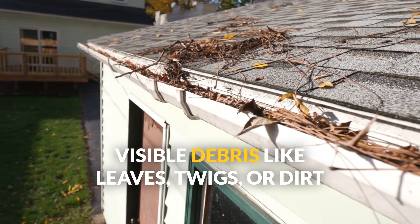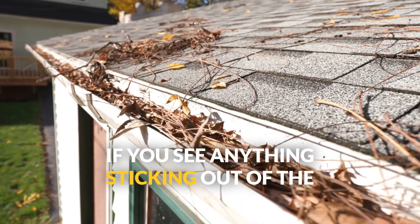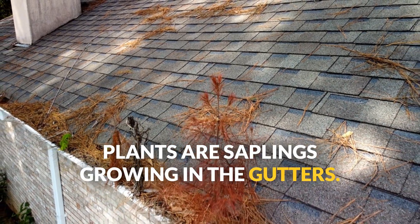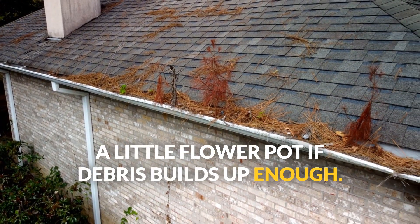Visible debris like leaves, twigs, or dirt clogging the gutters. Take a quick glance up — if you see anything sticking out of the gutters, it's probably worse on the inside. Plants or saplings growing in the gutters. Believe it or not, your gutters can turn into a little flower pot if debris builds up enough.